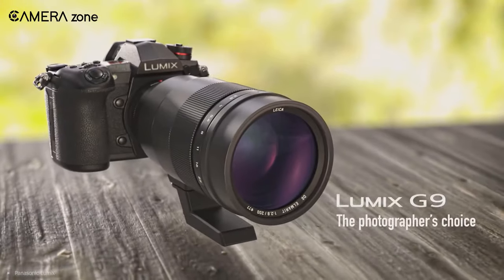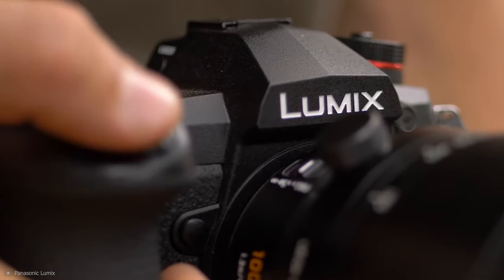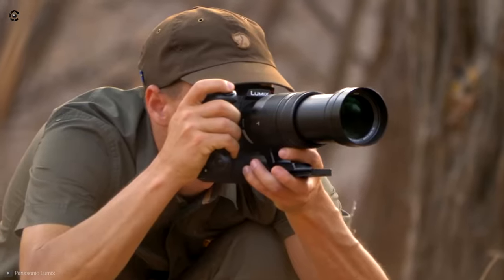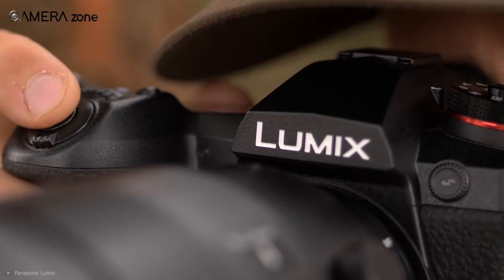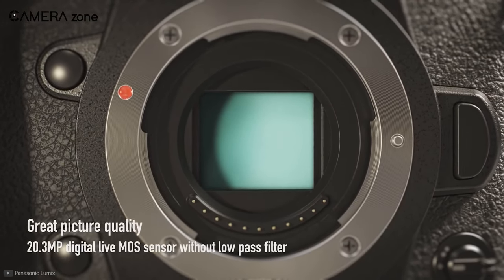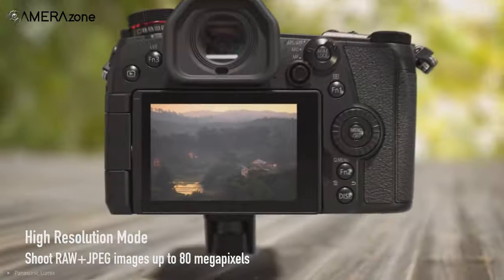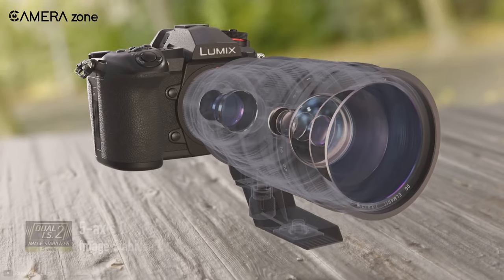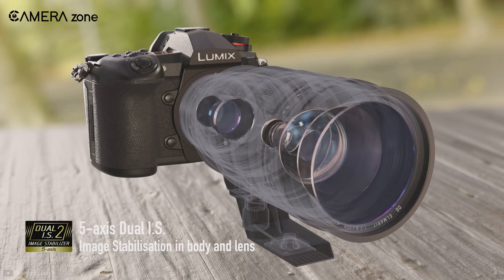Coming up next is the Panasonic G9, one of the best hybrid mirrorless cameras from the manufacturer. Hybrid mirrorless cameras give you the best of both worlds — shoot crisp stills and record stunning footage. With this camera, you're getting features that will take your photography and cinematography to the next level. The G9 packs a 20.3-megapixel Live MOS sensor with no low-pass filter in a Micro Four Thirds format. It also features a high-res mode allowing you to output 80MP files. This camera utilizes a gyroscope, accelerometer, and image sensor to provide image stabilization.